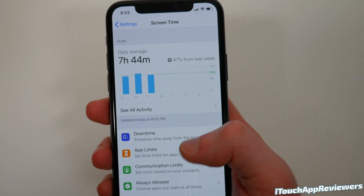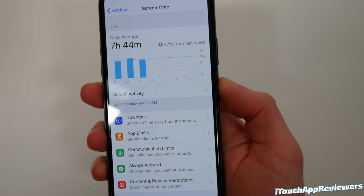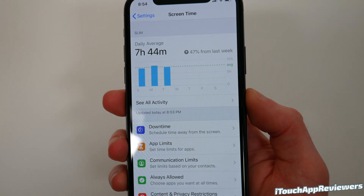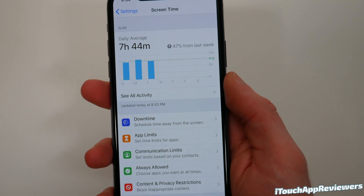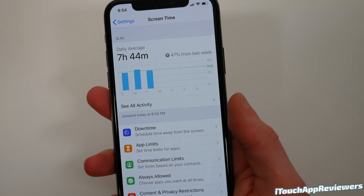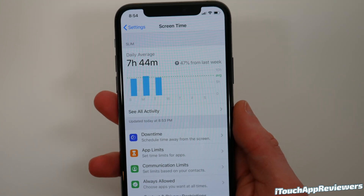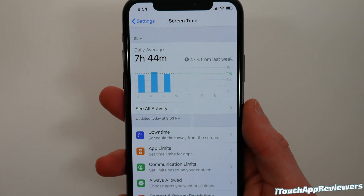For those of you that set communication limits based on contacts — like maybe on your kid's phone — there was a bypass where if you set it to contacts only, your kids could just add someone as a contact and then instantly be able to text whoever they wanted. This has been fixed in this update. If you try to add a contact from an unknown, it will ask you to enter the password for the Screen Time lock that you set. So they cannot do that anymore. Thank goodness they finally fixed that — such a small thing, but they did finally fix it.